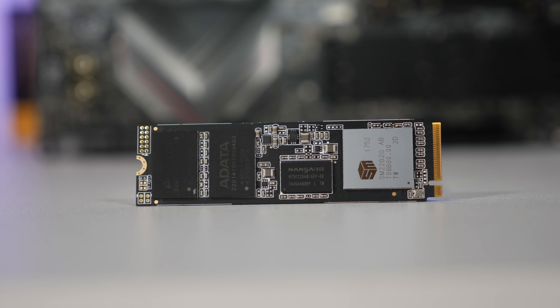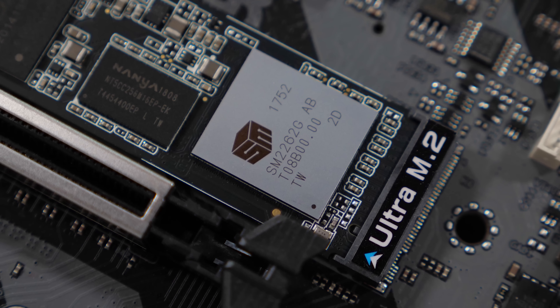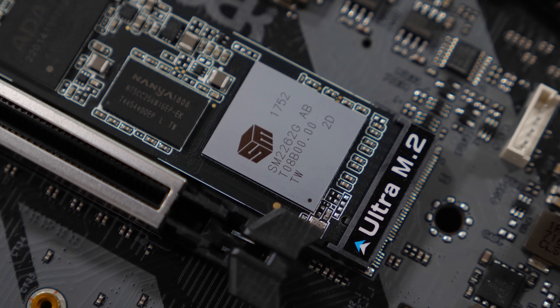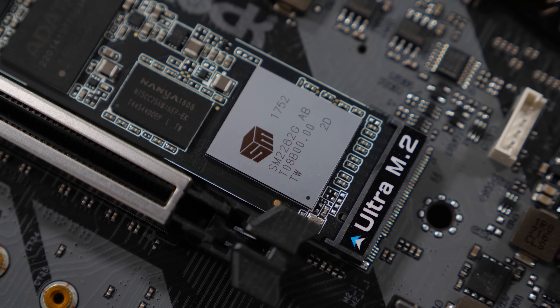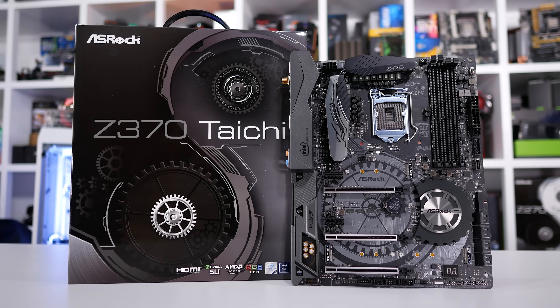ADATA also offers a premium 5-year warranty and 160TB written for the base model, 320TB written for the 480GB version, and a massive 640TB written for the 960GB model we have on hand for testing. Now for some information about today's test.